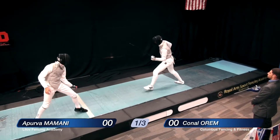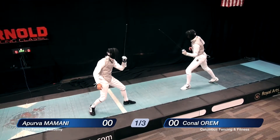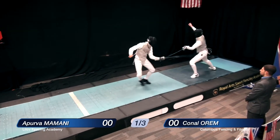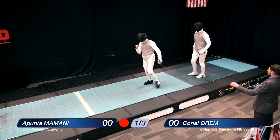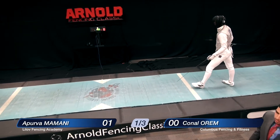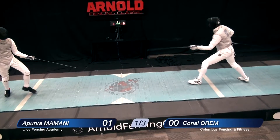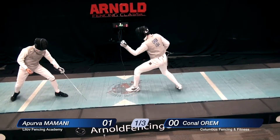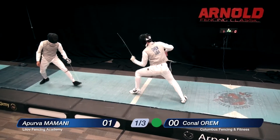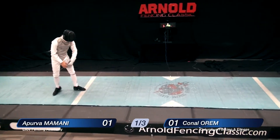Mr. Orem coming forward slowly, looking for a line to finish. He's not really sure, so he stopped and gave up the attack. We've already seen that Mr. Mamani will come forward and finish — he tried to the back and missed. But here's a finish to the chest on his renewal of action, and he scores the first touch. Mamani has shown to be the more aggressive fencer. Orem, being behind, comes forward more aggressively, lands a finish, and ties it up 1-1.